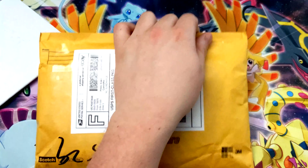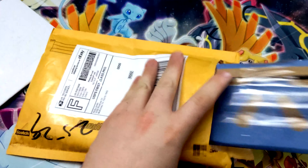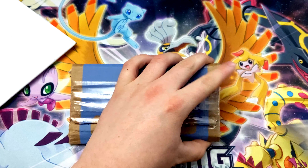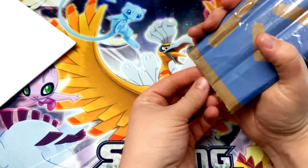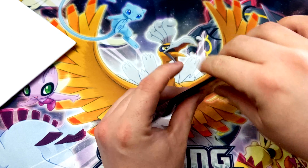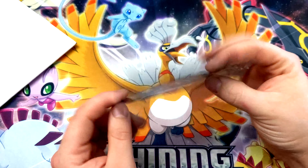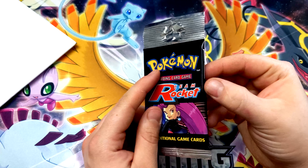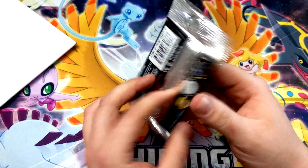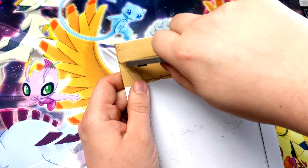Really excited for these packs. This pack here came from eBay. This is a long crimp raw Team Rocket booster pack — these are starting to get up there in value. This one has a couple breaks where the packaging is actually breaking apart, so I might potentially open this one up just to see. Still a really cool pack.